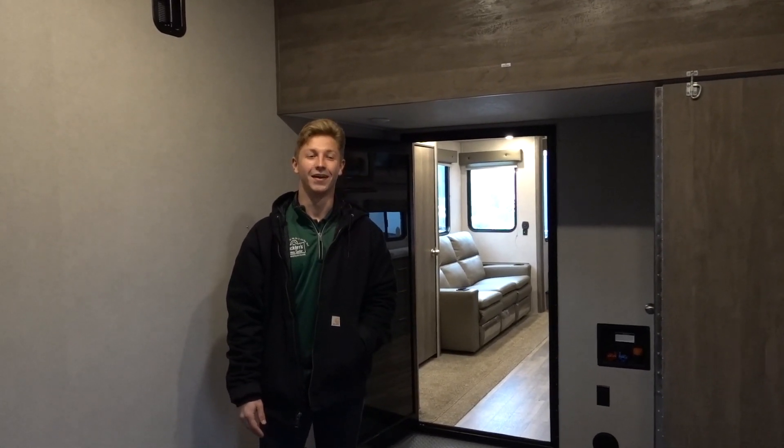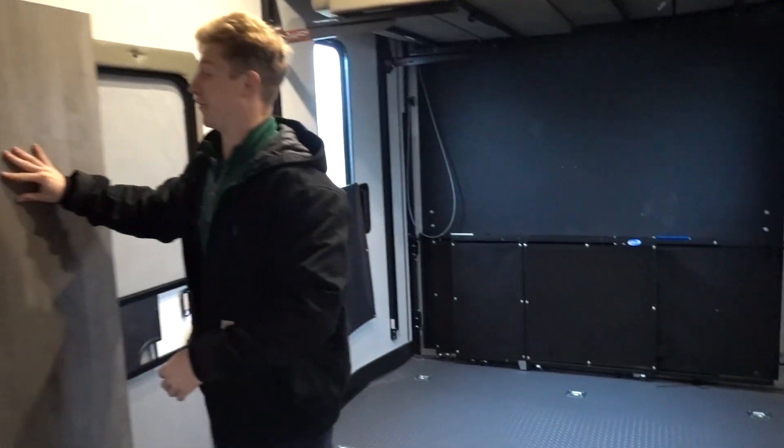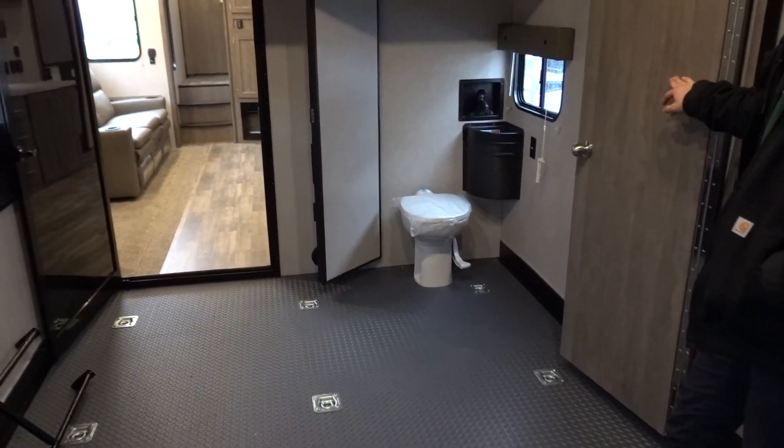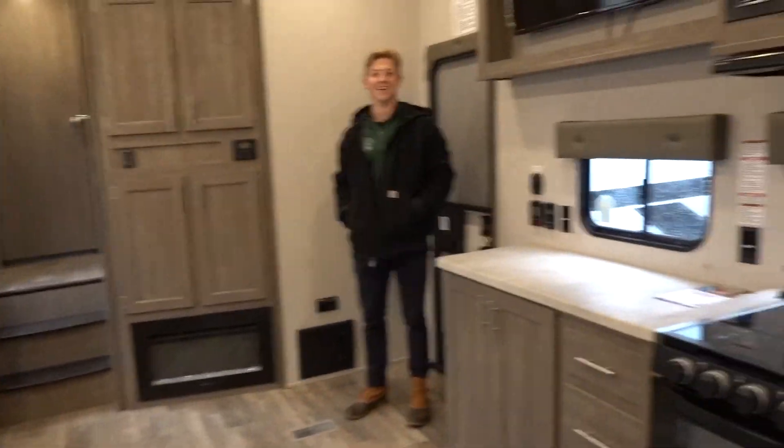Inside the XLR Boost, this garage is massive — 16 feet. Probably one of the biggest garages I've been inside of. And check this out — back behind here there's something that folds up out of the way. It has a bathroom in here that actually folds up, giving you that full 16-foot garage all the way. Have you seen that before? I have not seen that in my life. Good job Forest River!